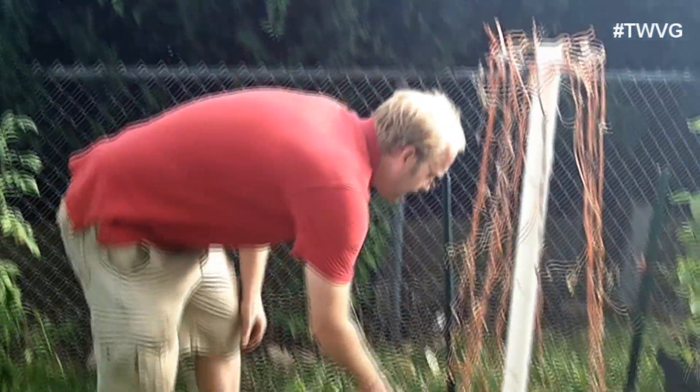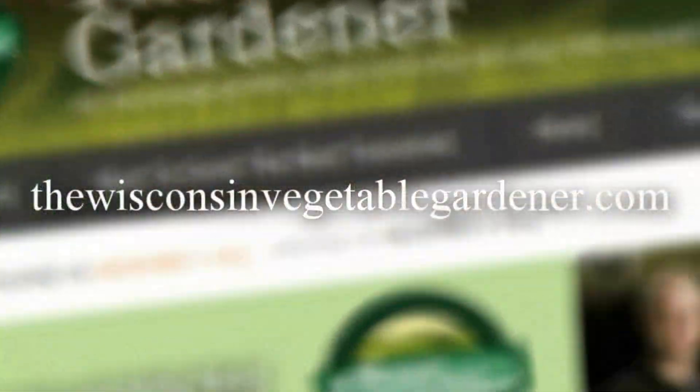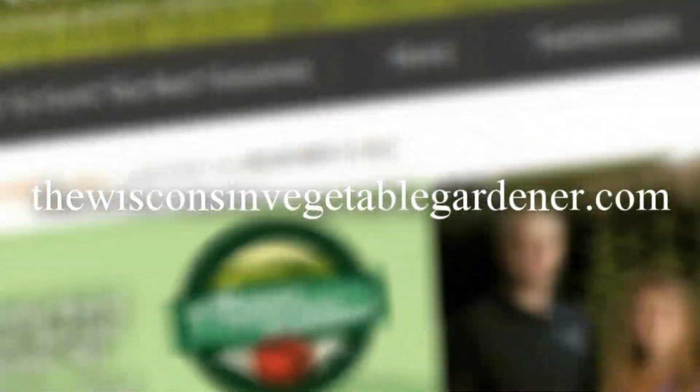Thanks for joining me. Join me again next time for more organic gardening and food preserving. I'm Joey Baird and this has been the Wisconsin Vegetable Gardener. For more information, please visit TheWisconsinVegetableGardener.com.